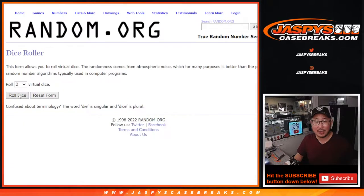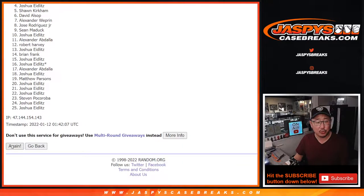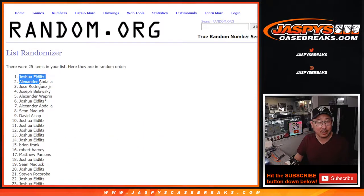Let's roll it and randomize that list. 2 and a 3 — top 5 after 5. Rolling 1, 2, 3, 4, and 5th and final time after 5. There's 5 right there. Congrats to Joshua, Alexander, Jose, Joseph, and Alexander W.